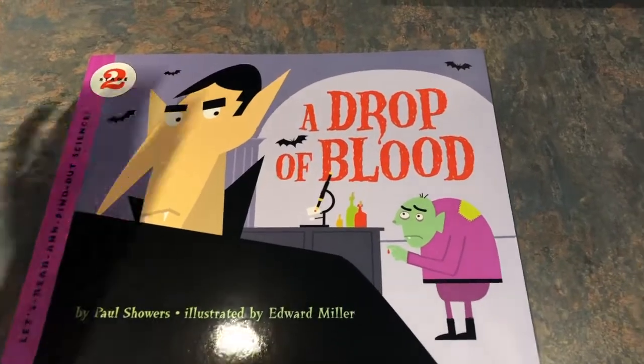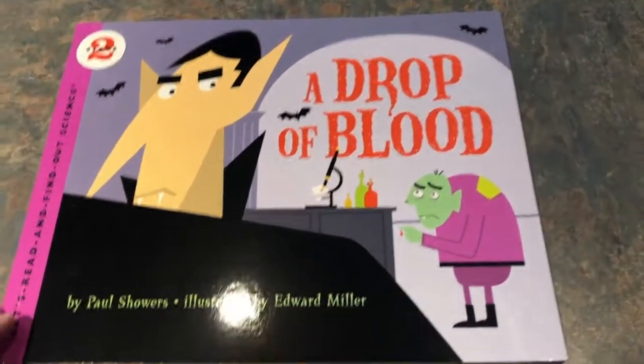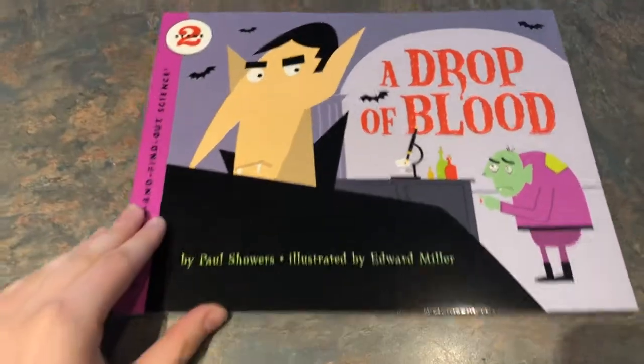Today's book is called A Drop of Blood and it is by Paul Showers and illustrated by Edward Muller.